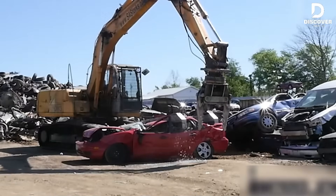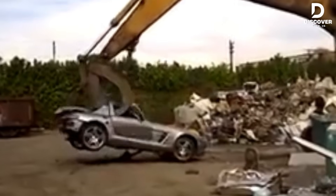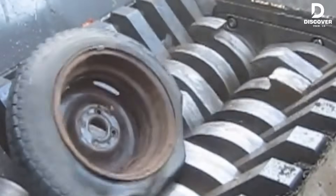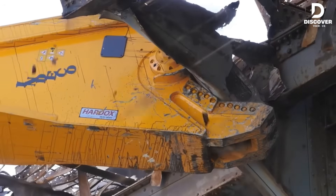At Discover Tech, destruction isn't just work, it's pure art. These crushers rip through scrap with extreme accuracy, blazing speed, and raw, unstoppable power. Let's get started.